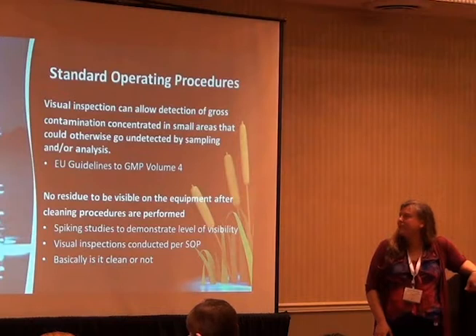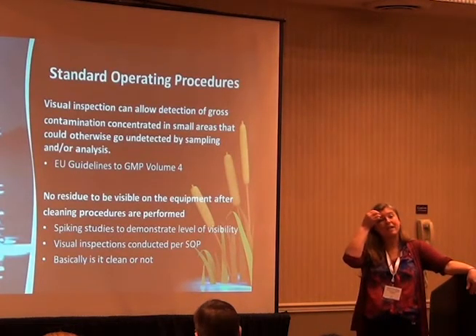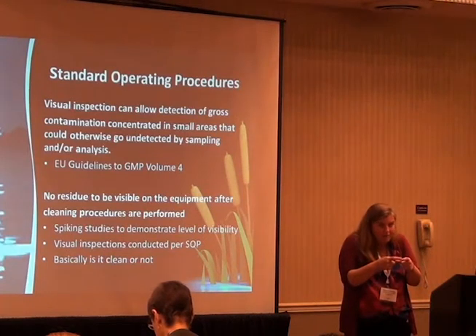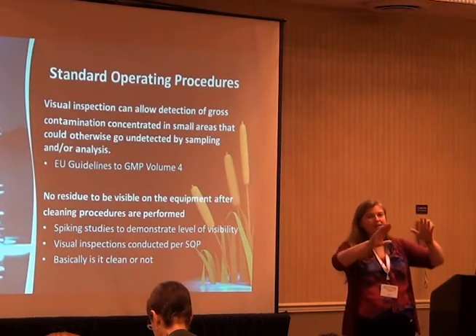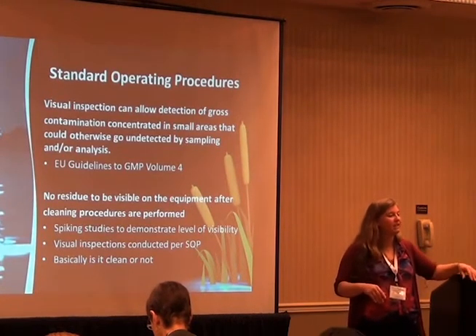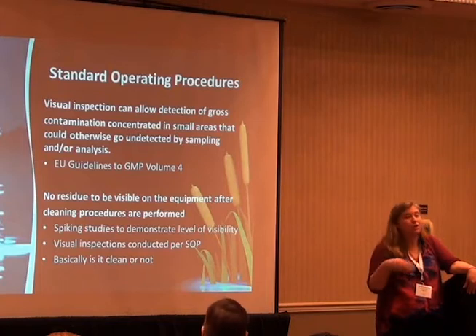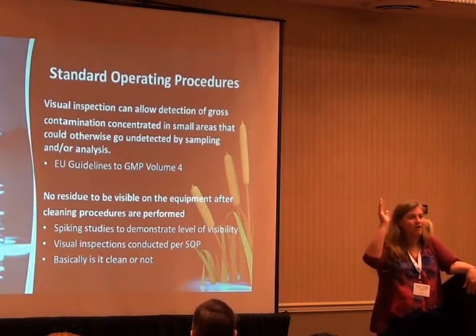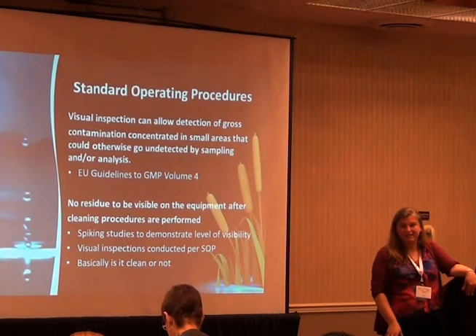No residue should be visible on the equipment after cleaning procedures are performed. Spiking studies can demonstrate the level of visibility — auditors have been asking for that. How low can you see? Spike coupons for people to look at under bright light, or spike the tank and look through the sight glass at different angles with different lights and distances. There's definitely a push in the industry to start doing spiking studies that way.